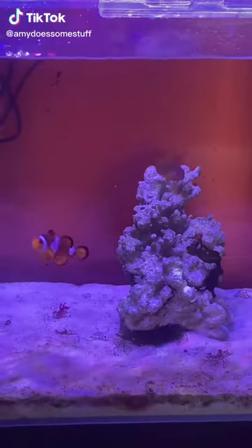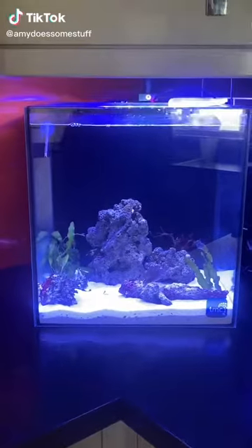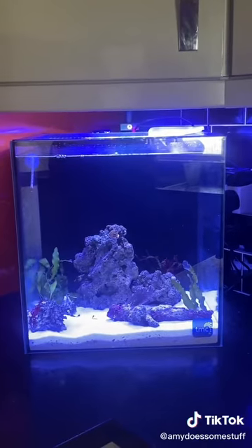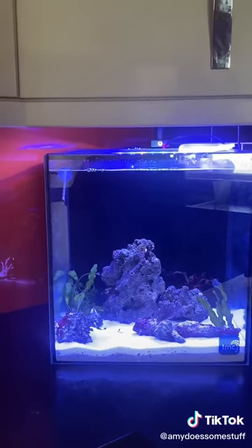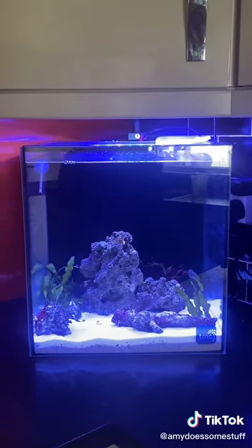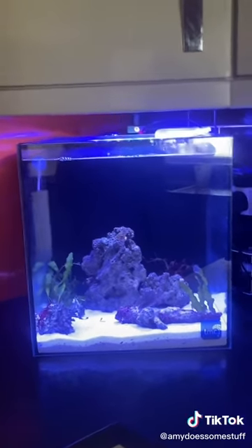Hey guys, guess what? It's new tank day. So this is their new tank. I got this from TMC — I'm going to tag them, go check out their stuff. It's beautiful, this tank. I'm so excited to be putting them in today.